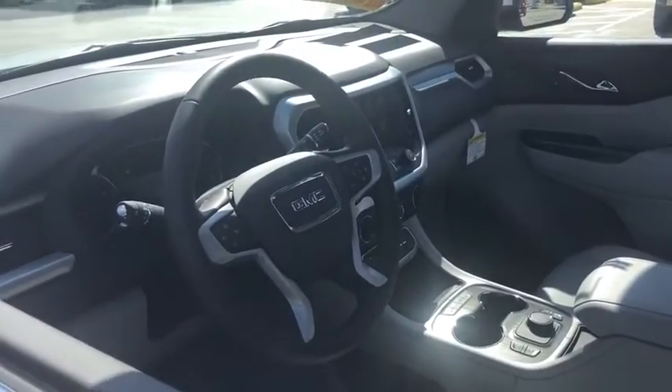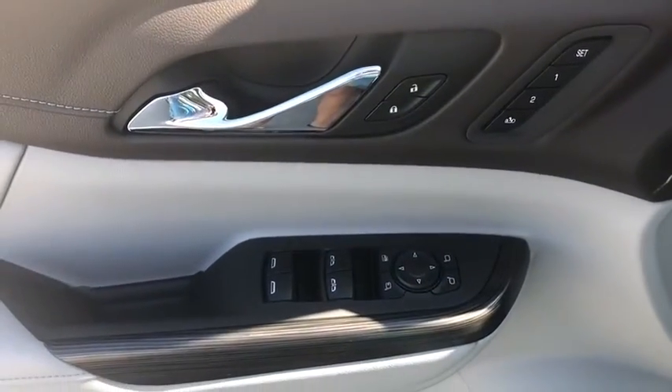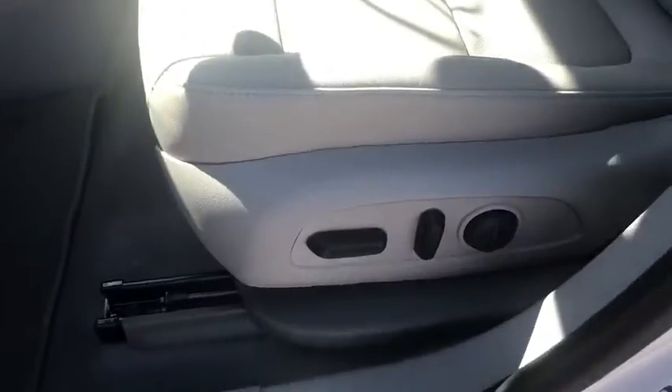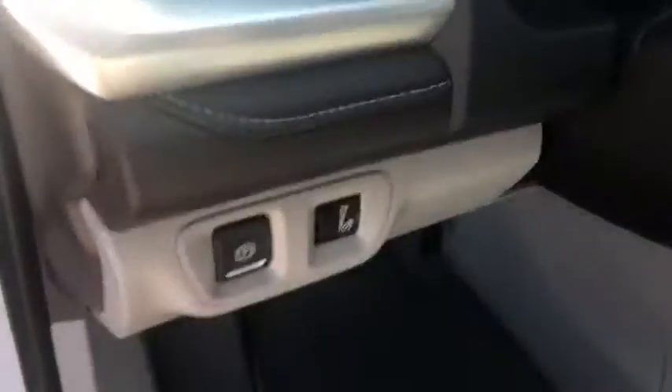Here are some of this vehicle's great options: traction control, power liftgate, dual airbags, alloy wheels, power steering, four-wheel disc brakes, aluminum wheels, compass, heated front driver and passenger seats.